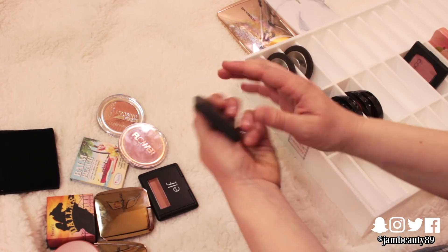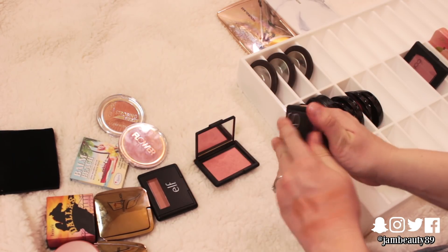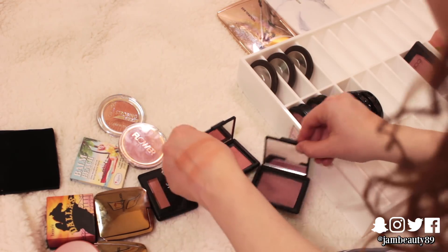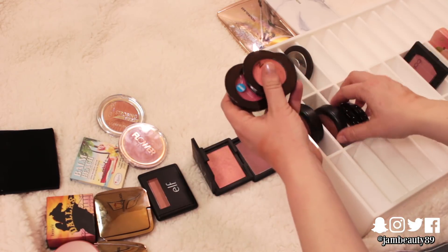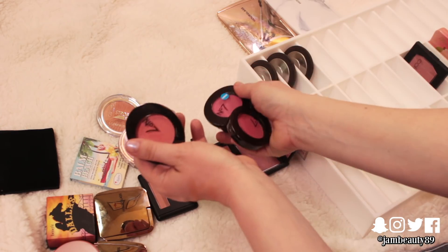These NARS ones — I've got Deep Throat and I've got Sin. Sin is so dark, let me think about those two. These number seven ones are also really nice, but a lot of them are way too bright or dark, so those three can go.